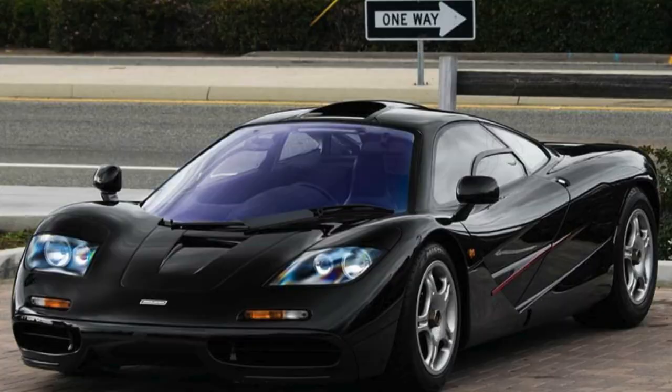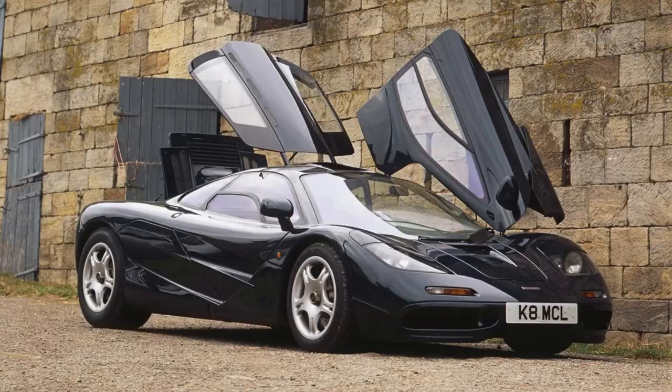Jay's model, with its distinctive livery, is more than just transportation — it is an artwork on wheels, a statement of history and passion for the automobile industry.